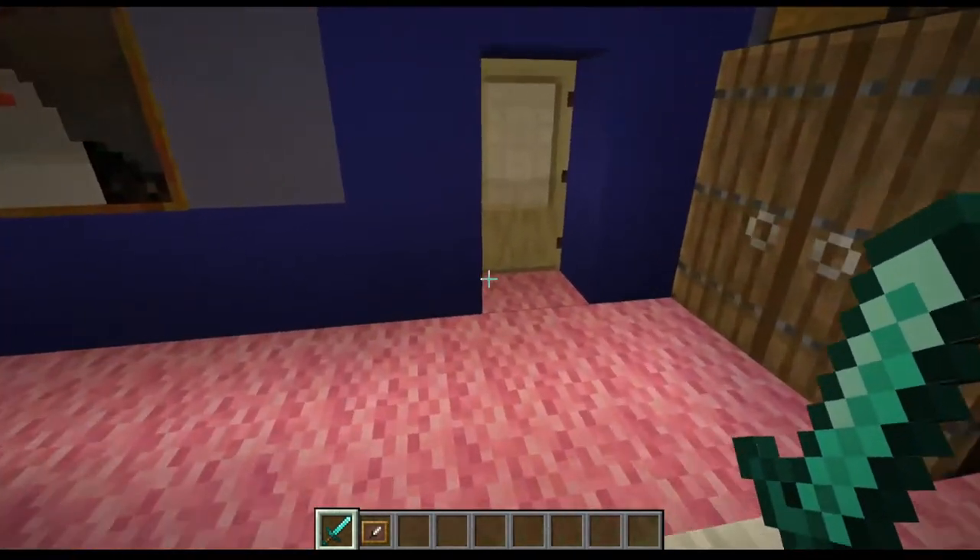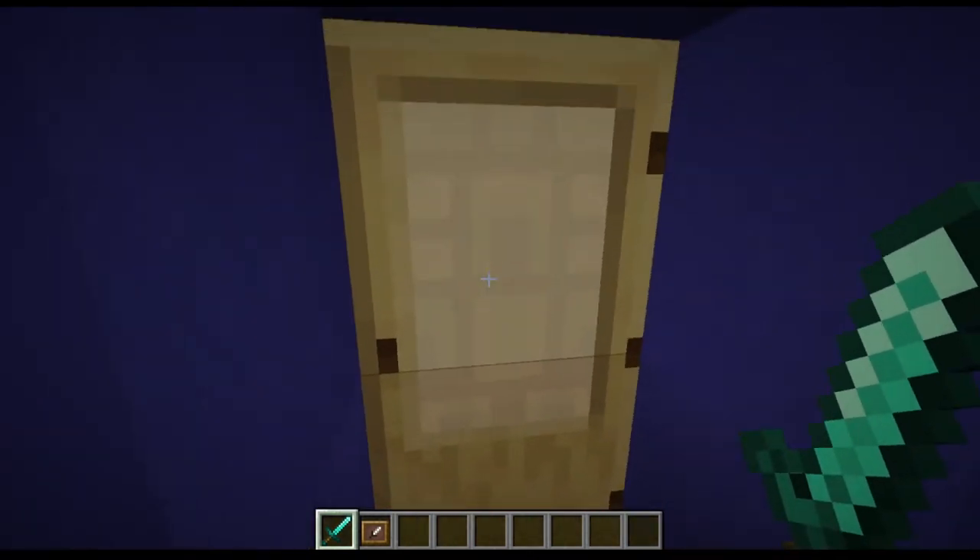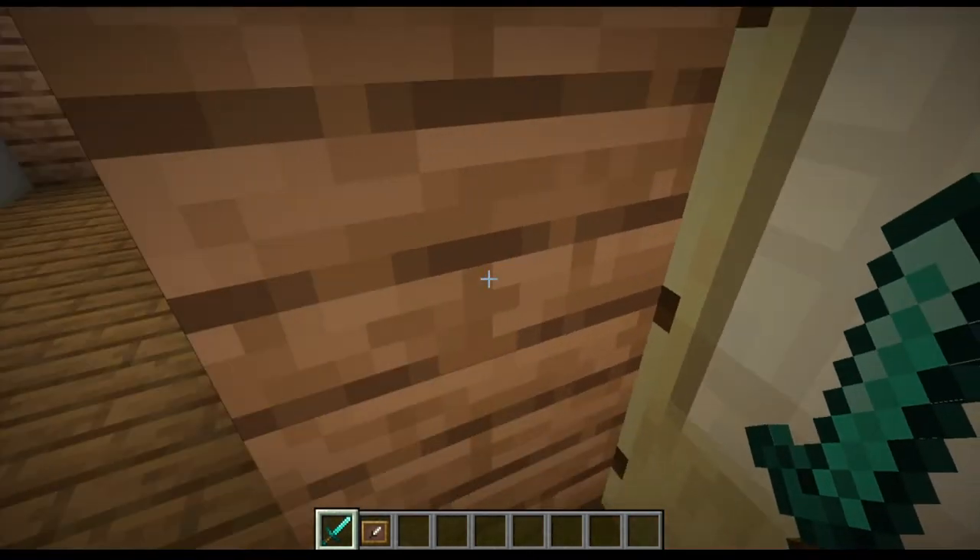There's a mirror so she can make herself look pretty, some place to hang her clothes, and that's it for Pearl's room. I keep accidentally saying Mrs. Puff — I don't know why.